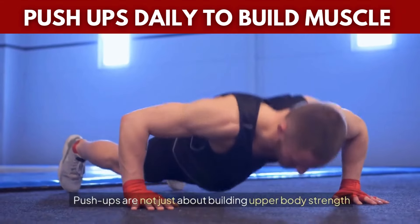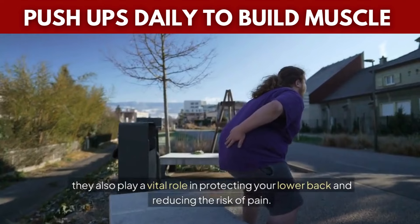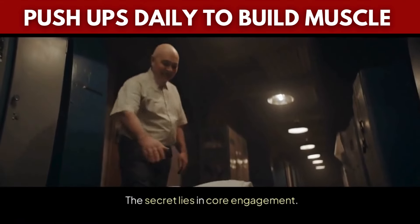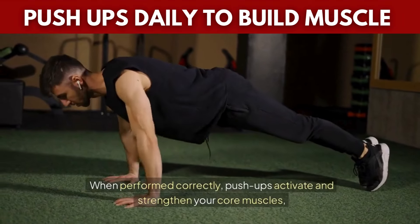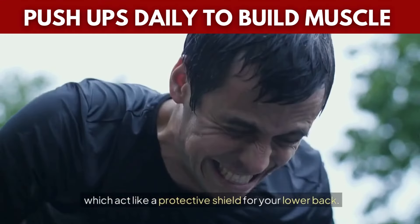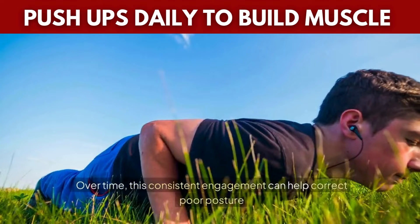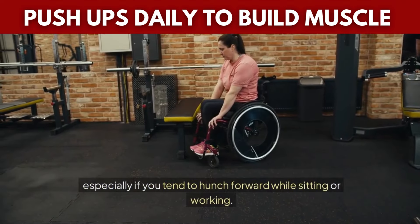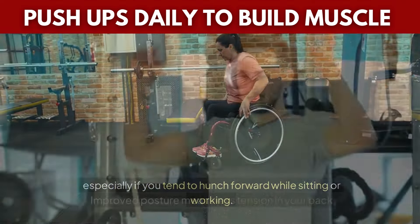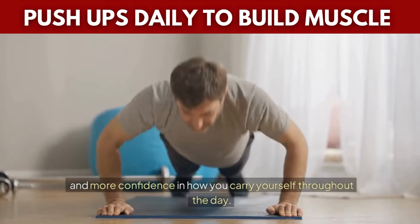Push-ups are not just about building upper body strength — they also play a vital role in protecting your lower back and reducing the risk of pain. The secret lies in core engagement. When performed correctly, push-ups activate and strengthen your core muscles, which act like a protective shield for your lower back. The plank position required for push-ups activates both your abs and lower back muscles, and over time this consistent engagement can help correct poor posture, especially if you tend to hunch forward while sitting or working.